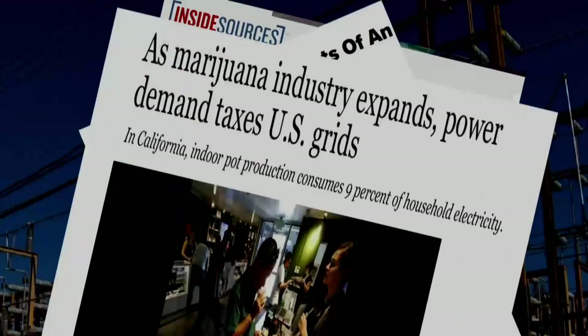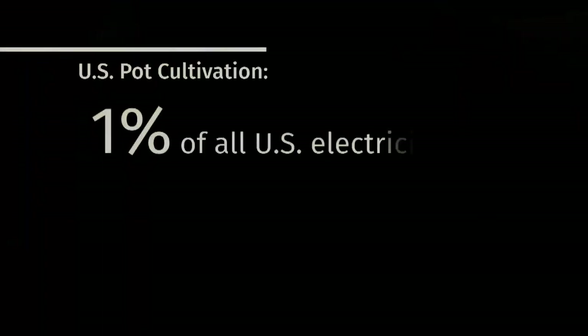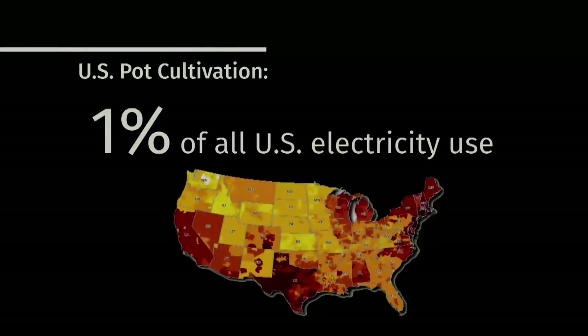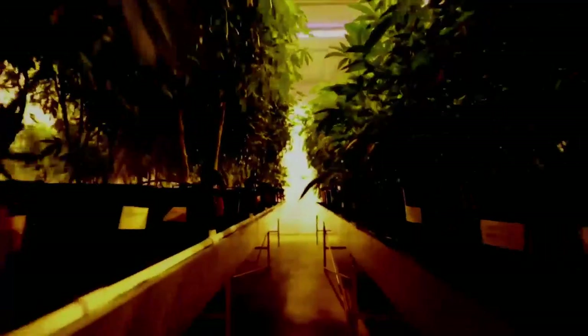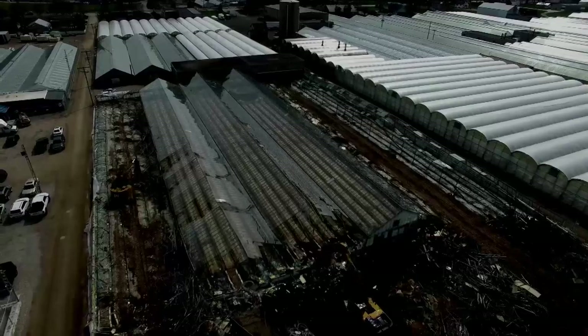The cannabis industry could change energy demands. The high cost of production drives the wholesale price up on a commercial scale like we're doing here. One percent — one percent of all electricity use in the United States went to pot cultivation. The state has spent some three billion dollars buying power. We've got to get to work solving all the problems.